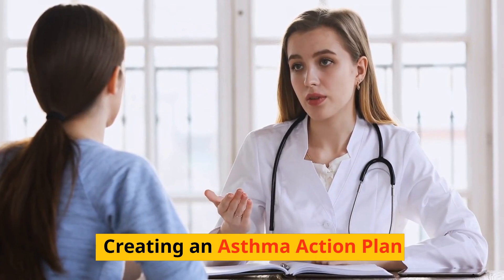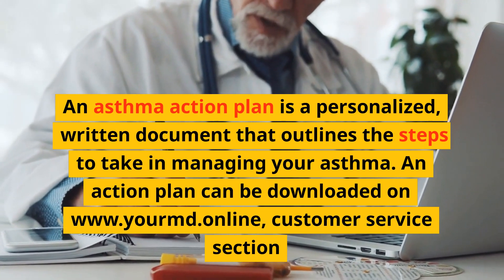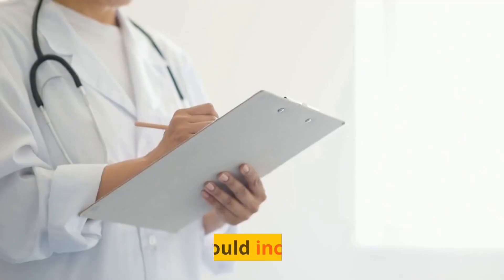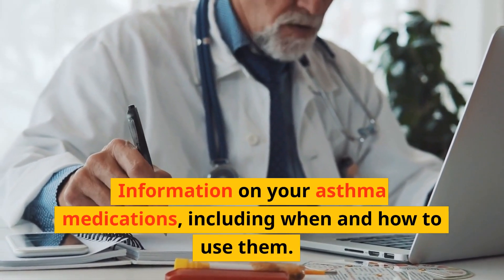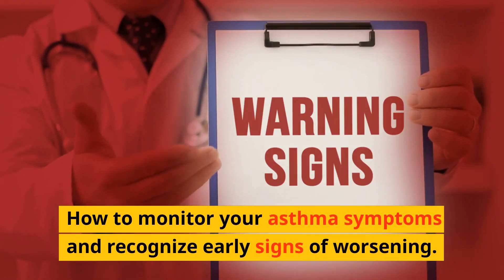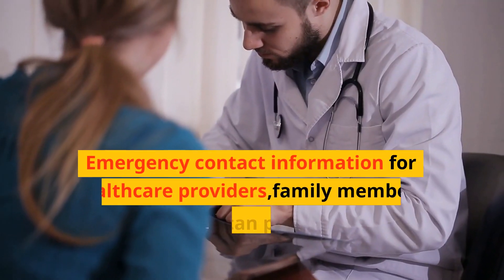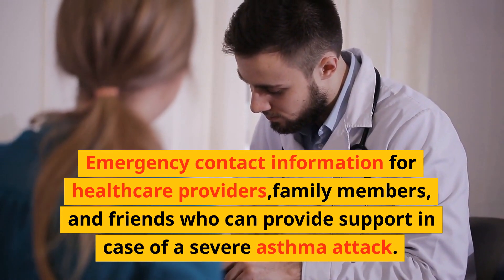Creating an asthma action plan: An asthma action plan is a personalized, written document that outlines the steps to take in managing your asthma. It should include information on your asthma medications including when and how to use them, a list of known triggers and strategies to avoid them, how to monitor your asthma symptoms and recognize early signs of worsening, guidelines for adjusting medications and seeking medical help during flare-ups, and emergency contact information for healthcare providers, family members, and friends who can provide support in case of a severe asthma attack.